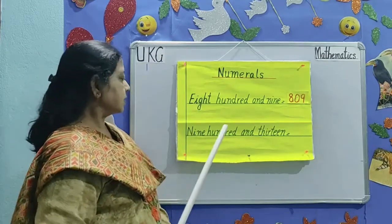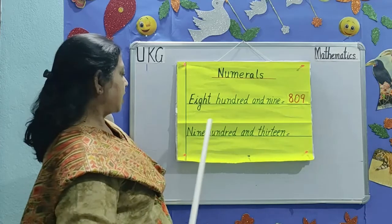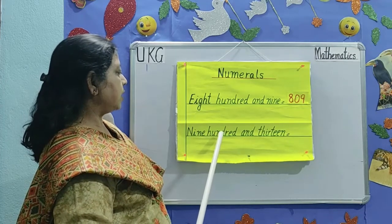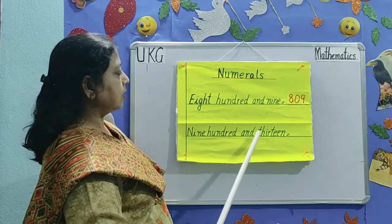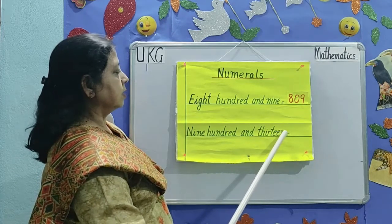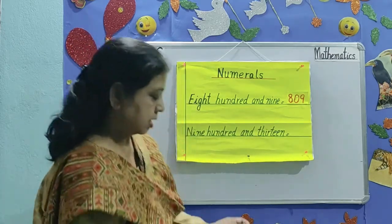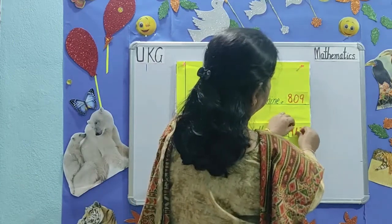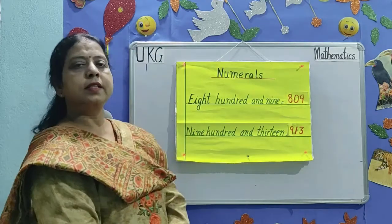The next number is 913. N-I-N-E, 9, H-U-N-D-R-E-D, 100, and T-H-I-R-T-E-E-N, 13. 913.